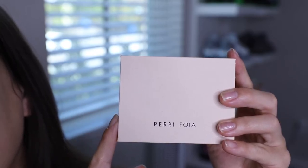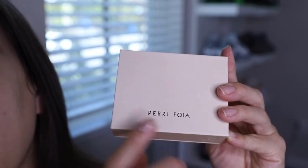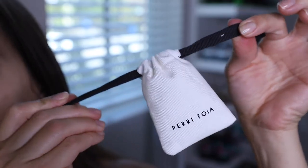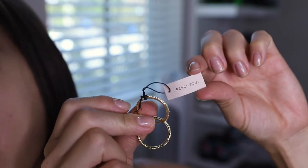All of the jewelry pieces come in this peach-colored gift box with a logo on the front. Also included is a dust bag to store your jewelry, and each of the jewelry pieces comes with a label as well.